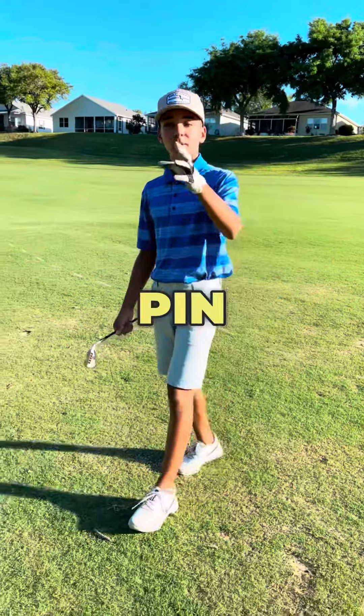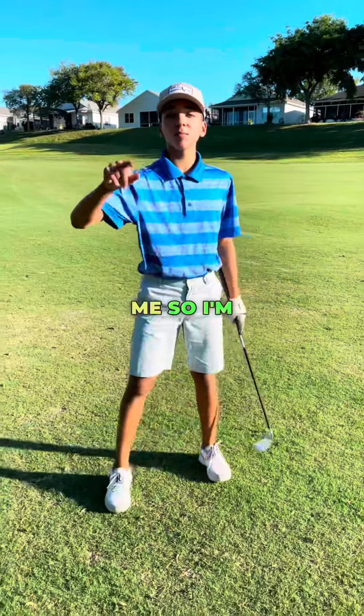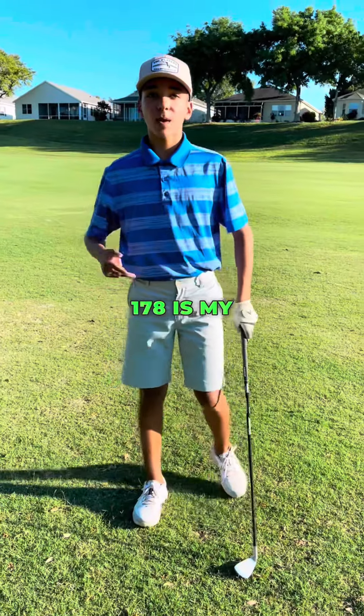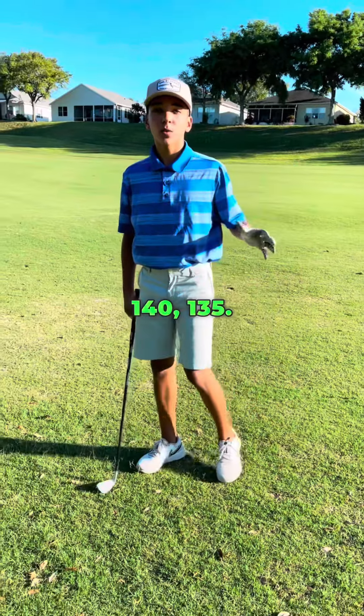So it's 178 to the pin. I can't go that far because there's trees in front of me, so I'm hitting a nine iron, and it will get over the trees. What I usually would hit 178 is my five iron, but I'm hitting my nine iron, and it goes roughly about 140, 135.